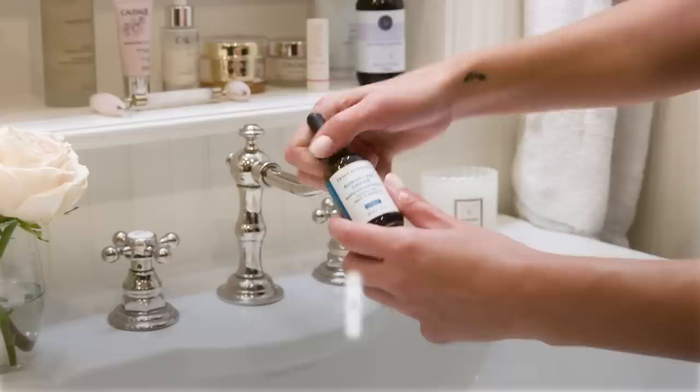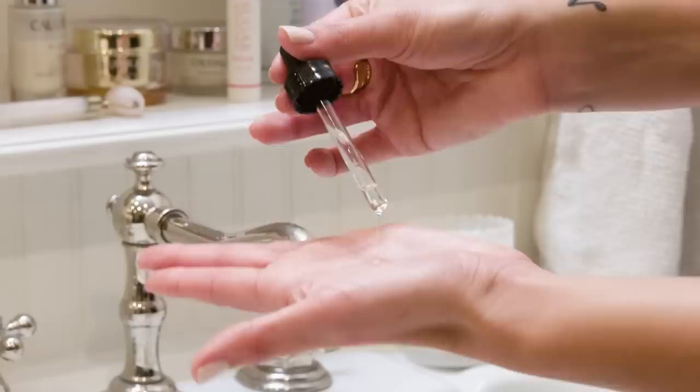My next step is an acne spot treatment for my T-zone and areas where I get a little more oily. This is the SkinCeuticals Blemish and Age Defense. It can dry out my skin if I use too much, so I'll just use a couple of drops. I get little pimples right here on my forehead — only on the left side for some reason. I'll put it there, a little bit on my chin, and a little bit around my nose. I actually got this pimple just in time for this video.